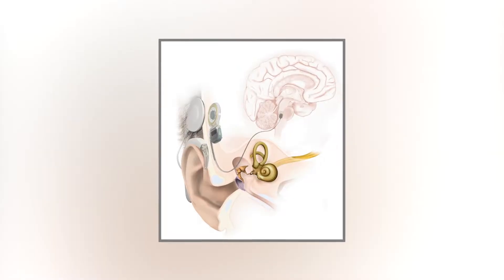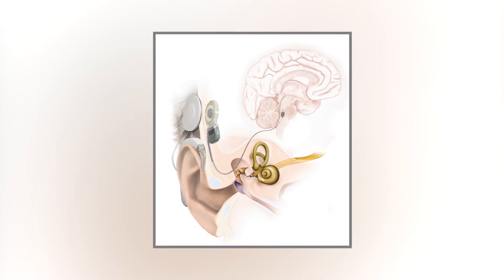One problem with cochlear implants is that they do not work for individuals who don't have an intact cochlea. Researchers have recently been trying to solve this problem by stimulating the brainstem directly, feeding sound into the brain while bypassing the cochlea entirely. These methods have shown promise in animals, and it's possible that we may someday be able to send a live audio feed directly to the brain without using any existing structures.